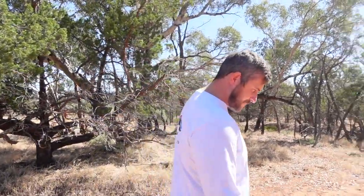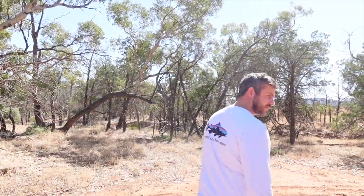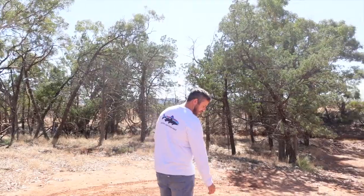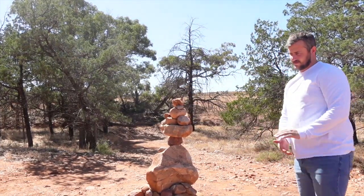We are adding to our rock tower — it's along the first track, the Rawnsley track. They're getting smaller but I think I want to go bigger. Beautiful!